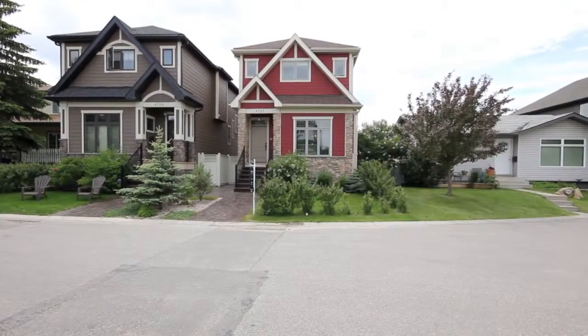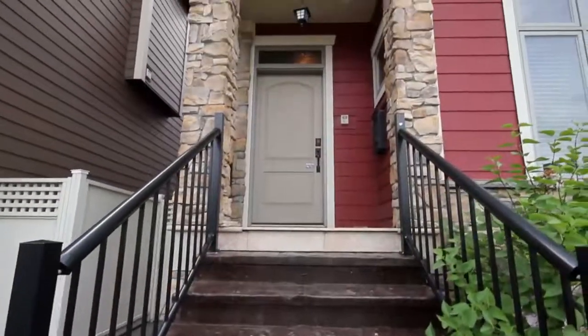Welcome to 4707 21 Street Southwest, a beautiful five-bedroom home on a quiet cul-de-sac in Altador.